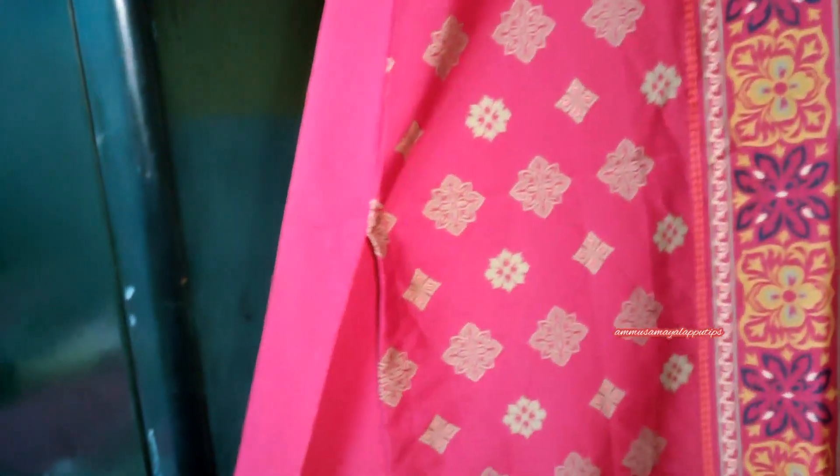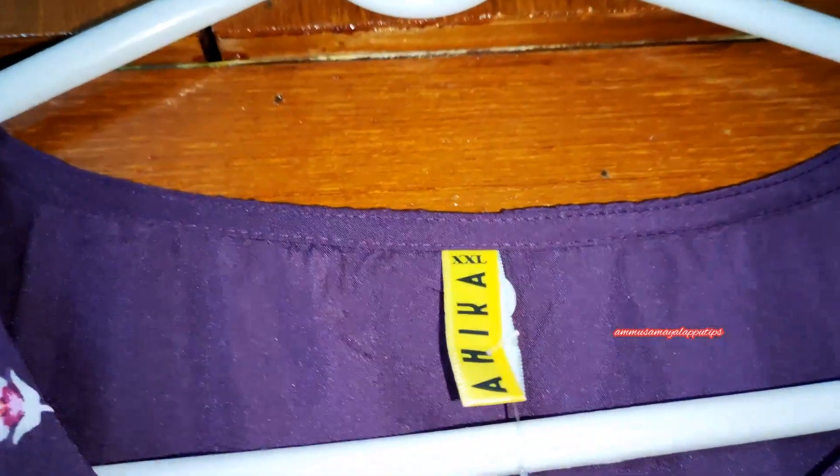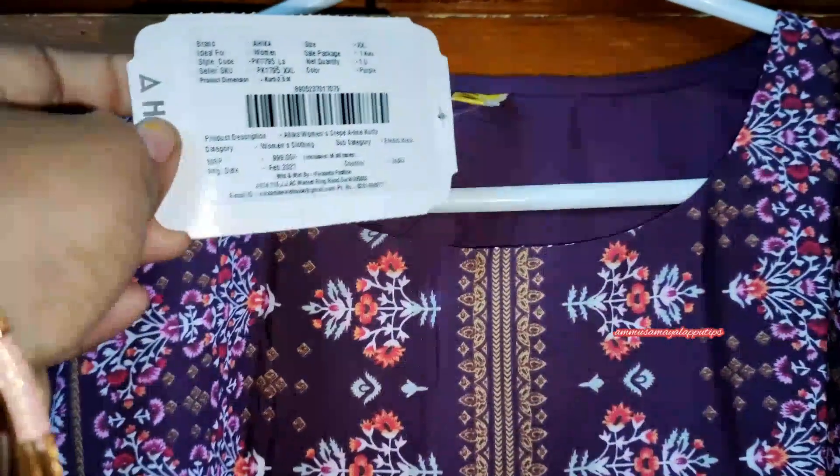It has a half slit detail. Next, we will see the dark violet color kurta. This is a super violet color and it is the Ahika brand, priced at ₹999.